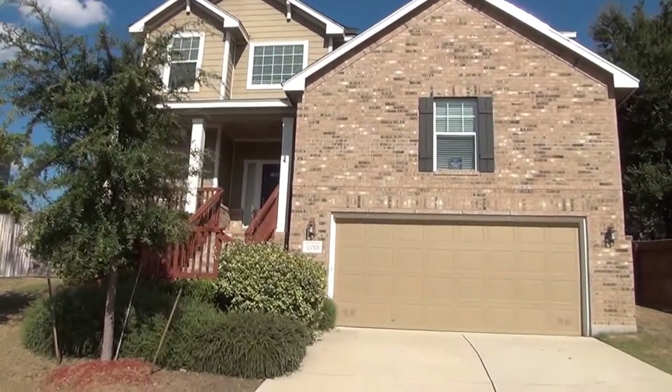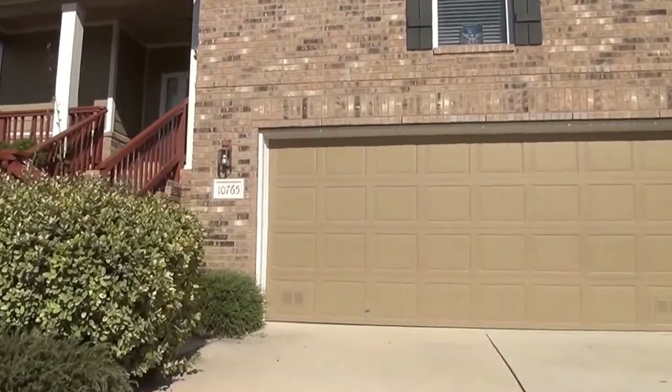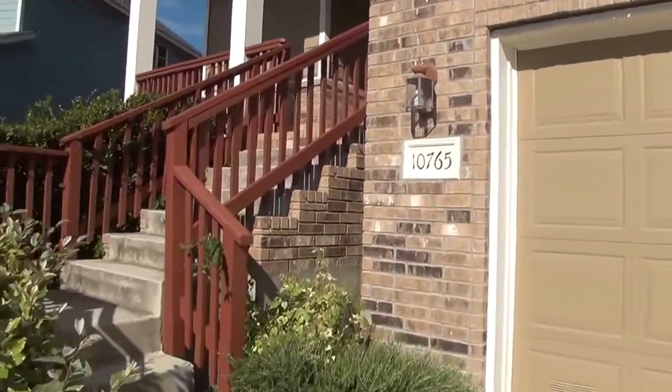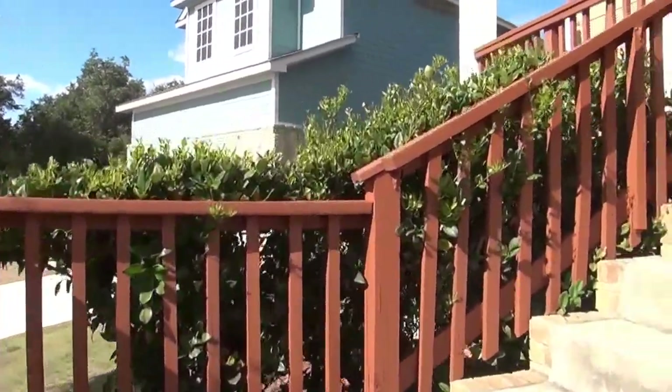I'm going to give you a look inside. This house is built in 2006, it's on a nice size lot. It's a four bedroom, two and a half bath. Square footage is roughly 2,617 square feet.